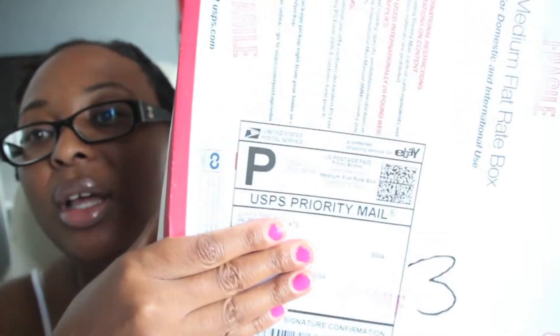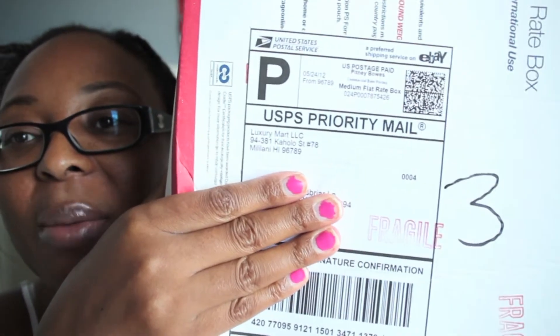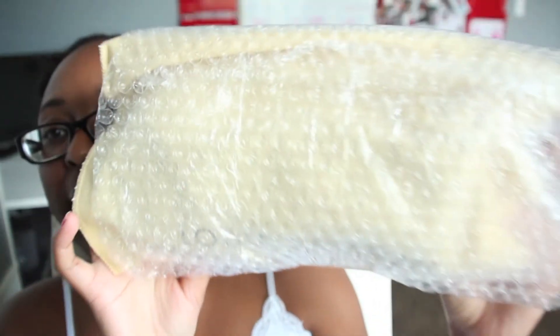So I'm super excited. This is the box that it came in — I opened it up already because it takes too much time on camera. It came all the way from Hawaii. They had a lot of bubble wrap inside to protect the bag, and then they had it wrapped up like this.